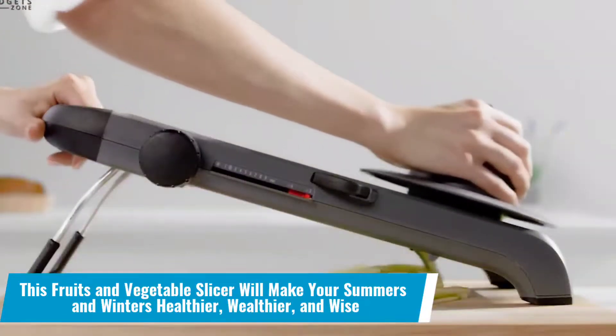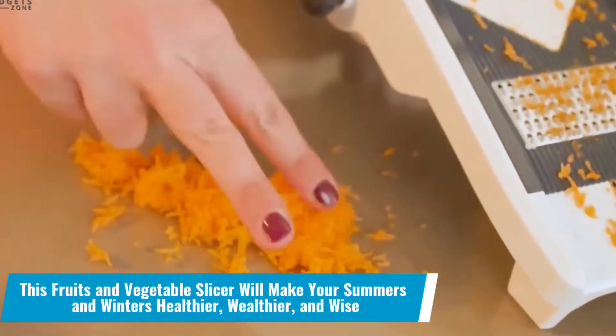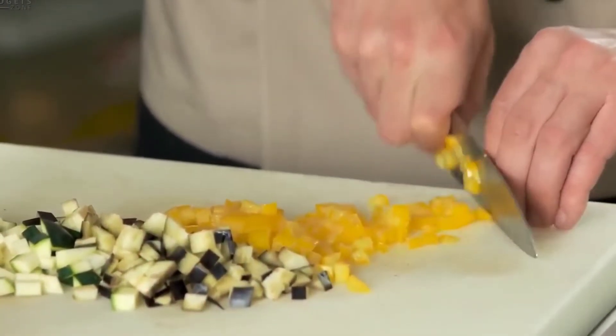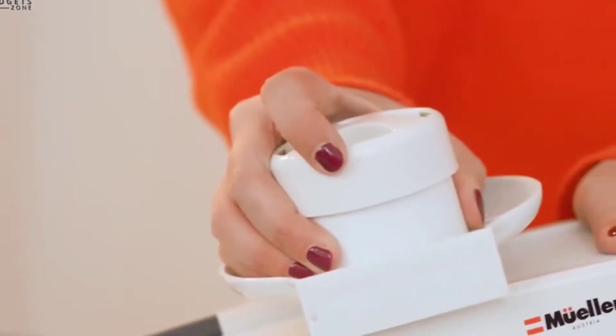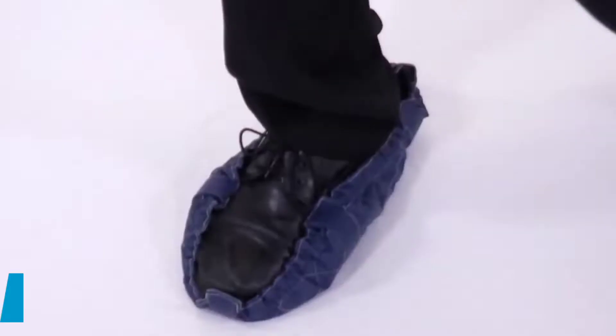Number 7: This fruits and vegetables slicer will make your summers and winters healthier, wealthier and wise. Cutting harsh and hard fruits like watermelons is one thing that keeps you from eating healthy — not any longer! Get this slicer and you'll be able to slice up any fruit in seconds.